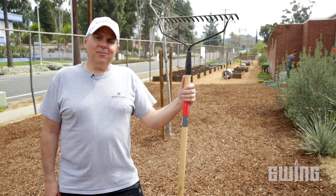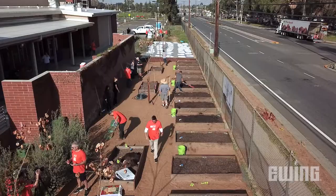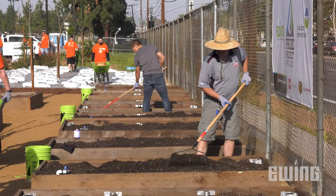I'm Chris with Corona Tools, and we provided all the hand tools used to come out and plant all these beds and help plant the plants. We've got things like rakes, shovels, and some little trowels for them to use out in the raised bed gardens.